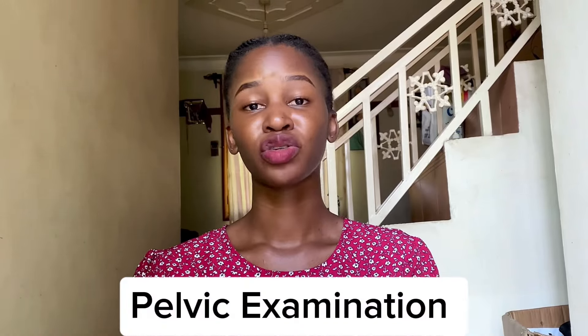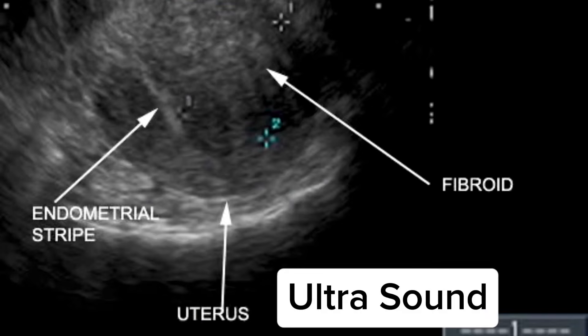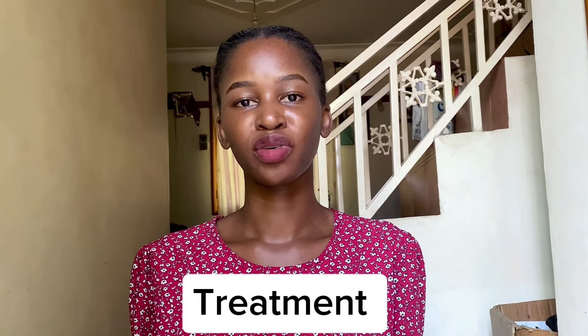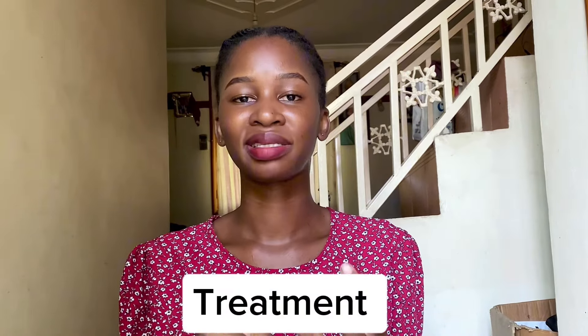When it comes to diagnosis of fibroids, there is normally a pelvic examination first. Then there is ultrasound, which is the most common method used to visualize the fibroids. There is also MRI — magnetic resonance imaging — which gives detailed images of the fibroid's location and size.